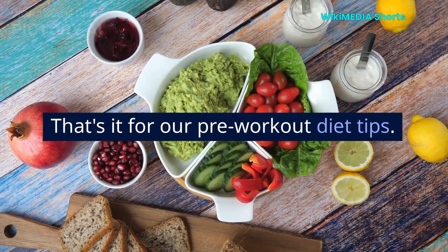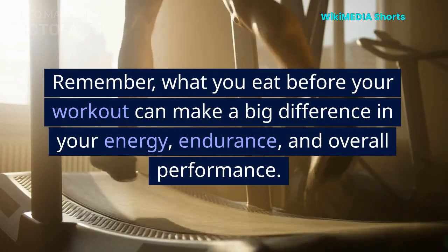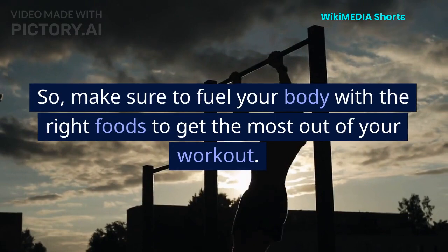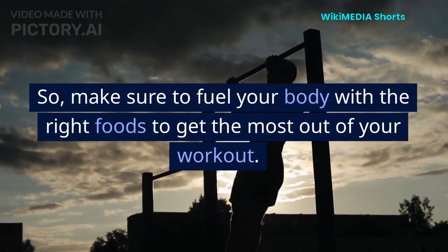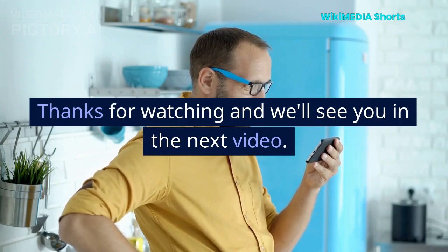That's it for our pre-workout diet tips. Remember, what you eat before your workout can make a big difference in your energy, endurance, and overall performance. So make sure to fuel your body with the right foods to get the most out of your workout. Thanks for watching and we'll see you in the next video.